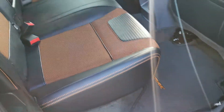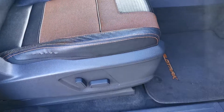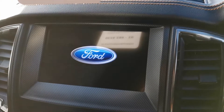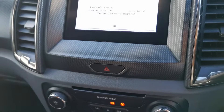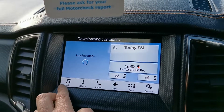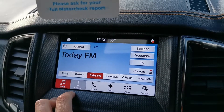Bodywork is very good on her, very very clean interior — spotless. Wildtrak with the half leather interior, electric windows in the rear, electric seats in the front. She has that Ford touchscreen display on the dash.